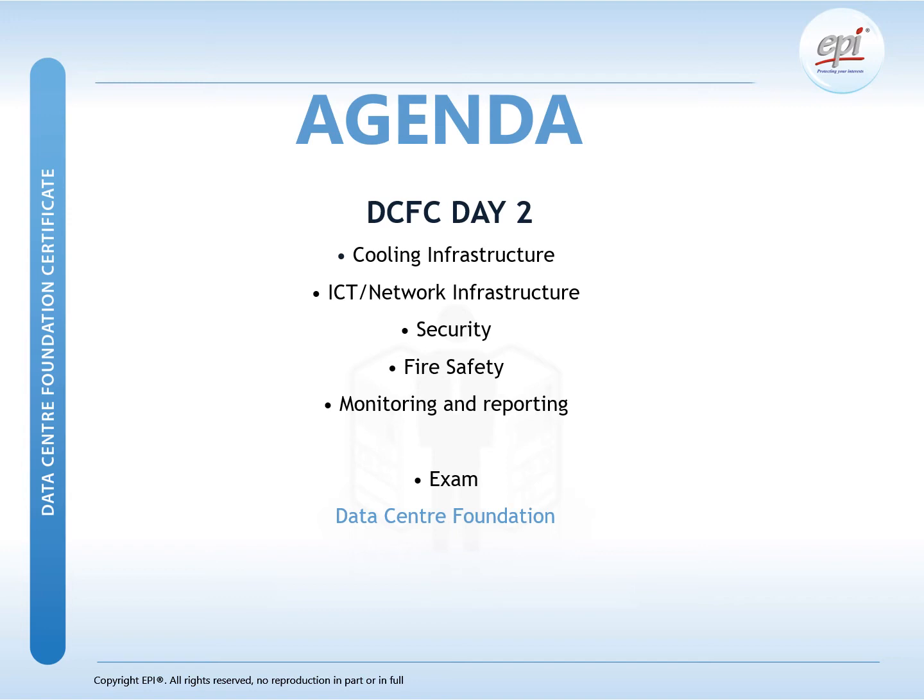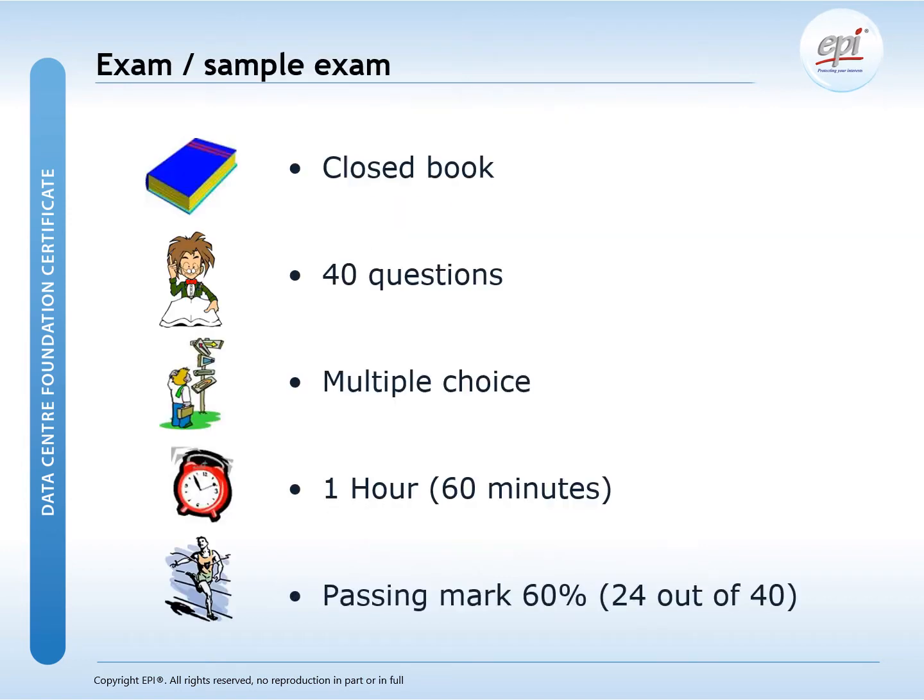On the second day, we will start off with an explanation of the data center cooling infrastructure, followed by the ICT and network infrastructure, security, fire safety, and we will conclude with monitoring and reporting. In order to become certified, you will need to do an exam after this training. The DCFC exam is a closed-book exam with 40 multiple choice questions. You will have one hour to complete the exam and the passing mark is 60%, so you will need 24 correct answers out of those 40 questions. In other words, you can make 16 mistakes and still pass the exam.